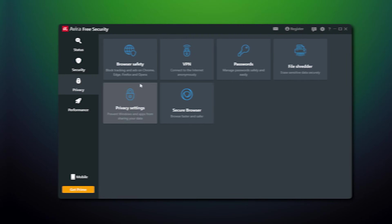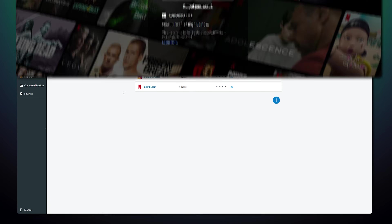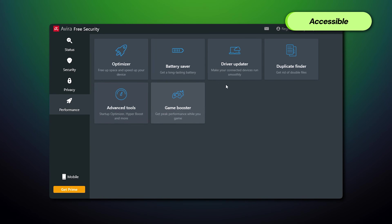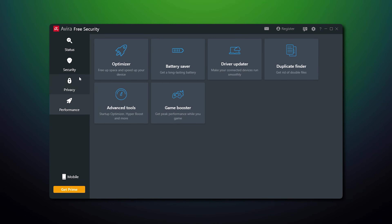Some features, like the password manager or the VPN, are limited in Avira's free version. For example, the VPN only gives 500 megabytes of bandwidth monthly, and the password manager doesn't allow autofilling credentials, which defeats one of its main purposes. Avira's performance is decent: it removed 79 malware out of 100 and completed the scan in just 10 minutes. The free version can be annoying at times due to frequent ads, and overall, Avira's free plan is good but not optimal — some features feel like they're just there to upsell you.